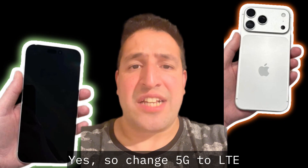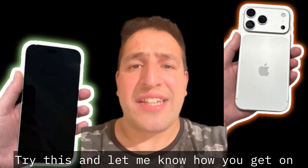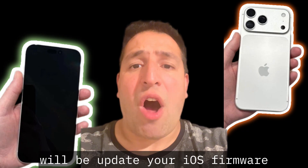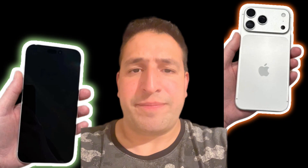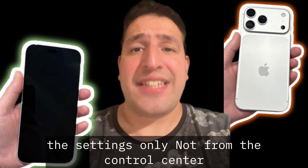Solution 3 is a network change — change 5G to LTE and the issue should go away. Try this and let me know how you get on. Solution 4 will be to update your iOS firmware.